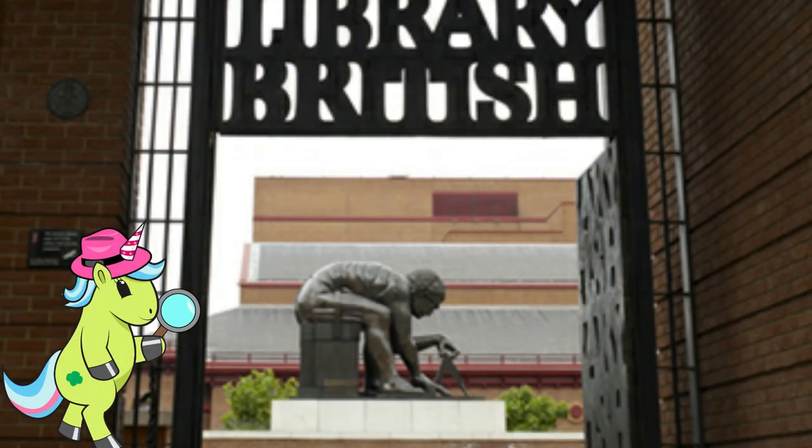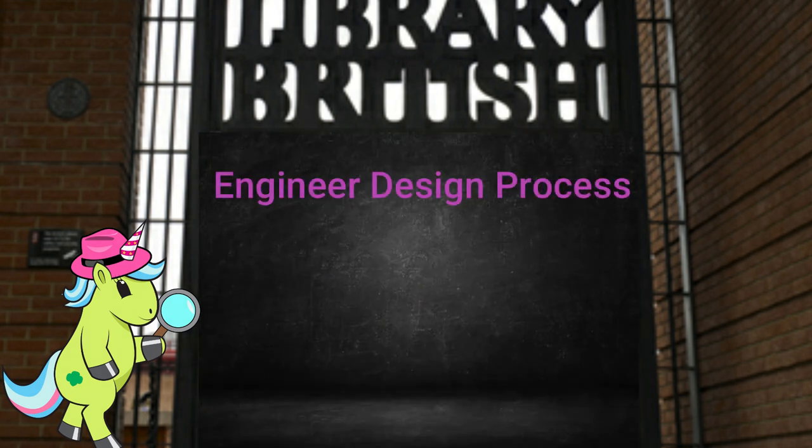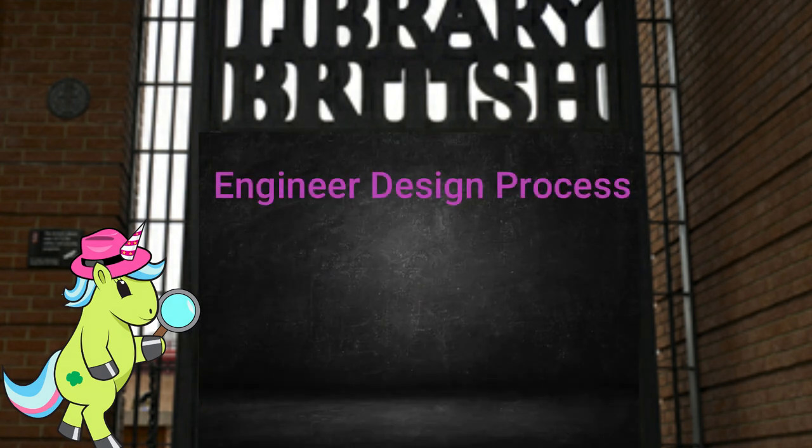Now that you have built your model, there are two more steps to our process. We will want to test and evaluate it. You can either use a plain piece of paper, or draw and cut out your own garden fairy. Then see if you can move her across your design between the mountain tops. How did it go? What worked well with your design? Is there a way to make your design a bit better? Or should you add something to make it more stable? Engineers are always trying new things to make their design as perfect as it can be.